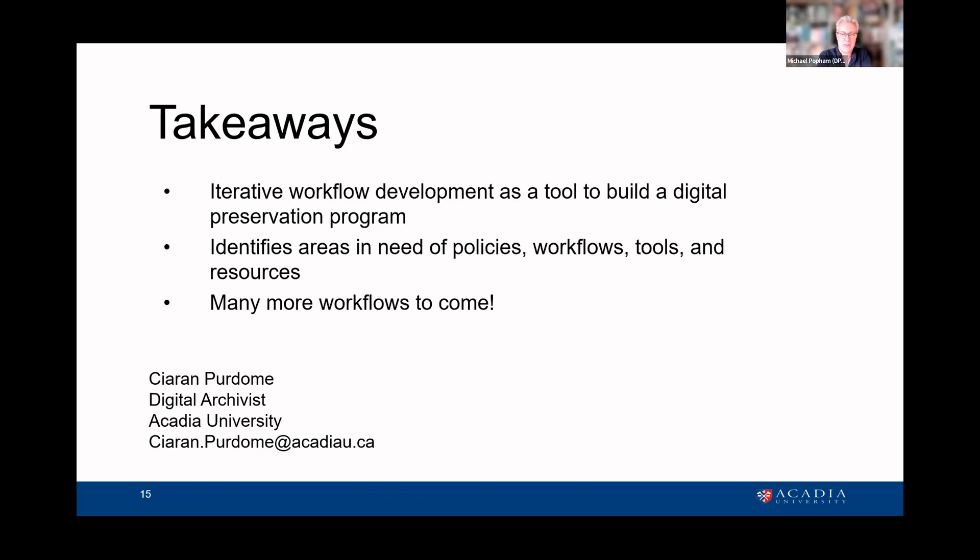Thanks, Kieran. Thanks for talking us through that and describing the processes you've been going through — that was fantastic. We have a few minutes for Q&A and discussion, and people are already weighing in with some virtual applause. The first question is from Ellen, who asks if you could say a little bit more about the process of collaborating with IT on cybersecurity procedures, and if you've got any tips apart from buying them donuts.